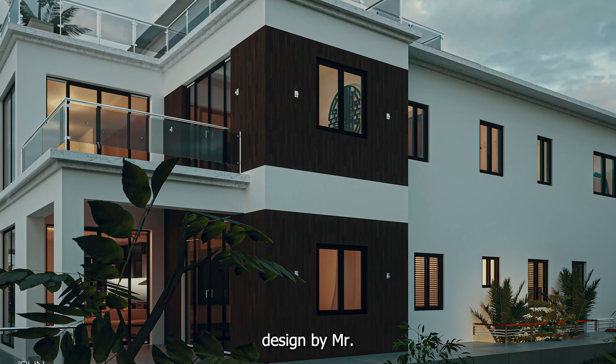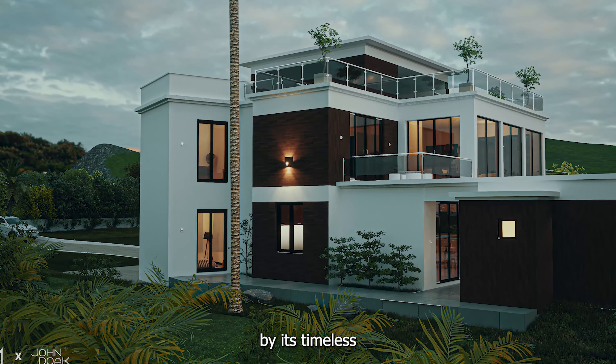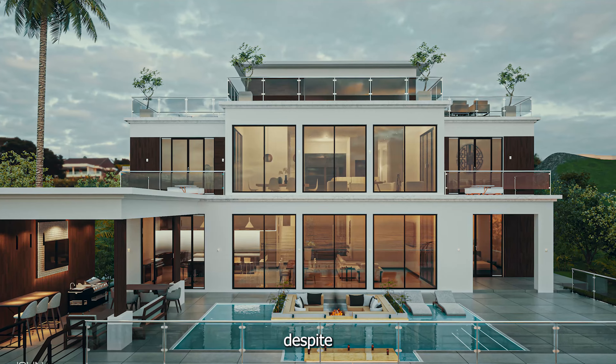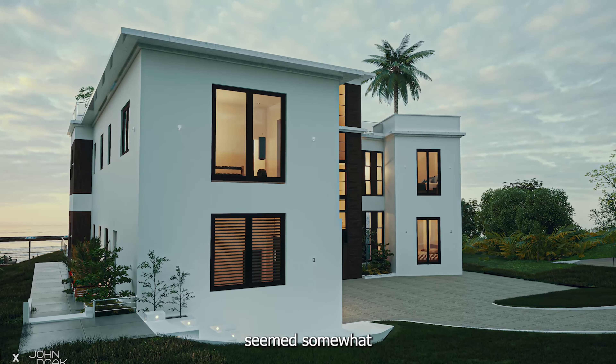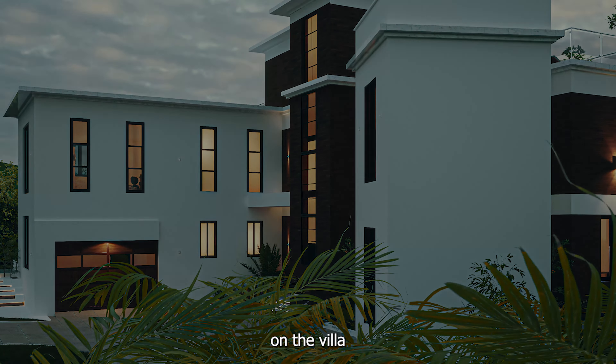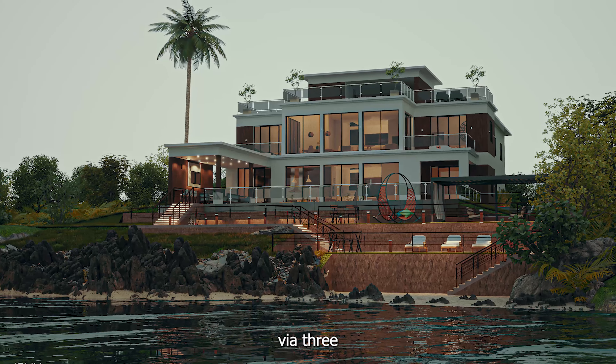The original design by Mr. John Doak was undeniably beautiful and classic, characterized by its timeless brown and white contrast. However, despite its beauty, the house seemed somewhat disconnected from its stunning Caribbean environment. This is where a touch on the villa exterior design came into play, addressing this disconnection via three key changes.